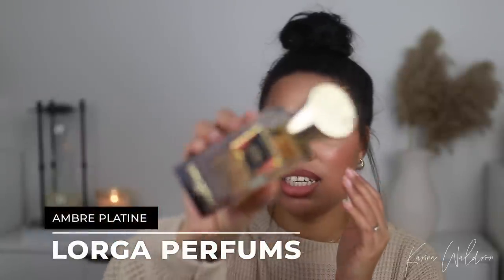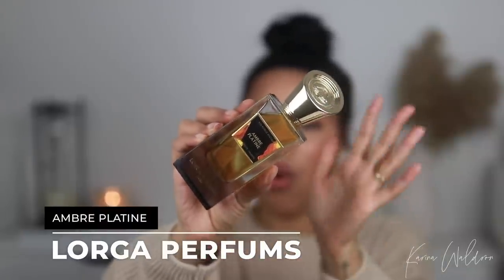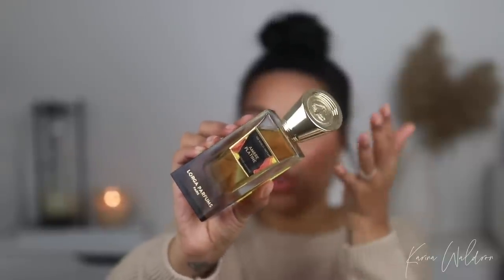They are a fragrance house from France and they definitely pride themselves in the quality of their fragrances — everything will be listed down below in the description box. This one I recently talked about in my top 10 winter fragrances video. This is Amber Platine, and here is that bottle. When I say this is heavy, it is super heavy.